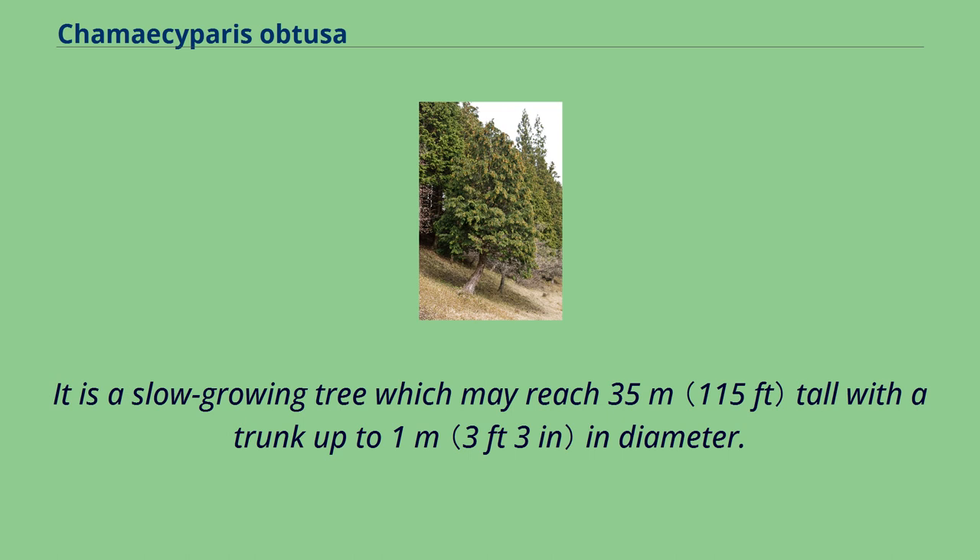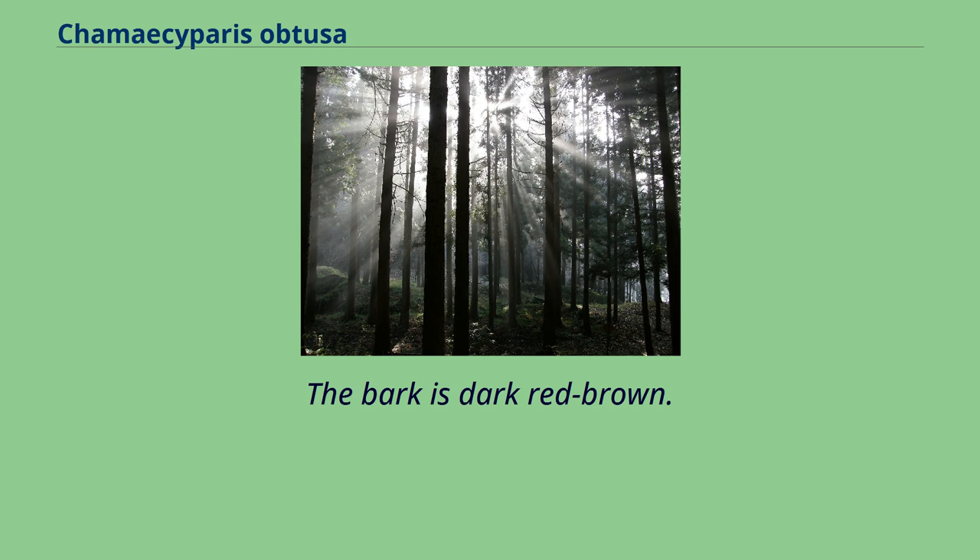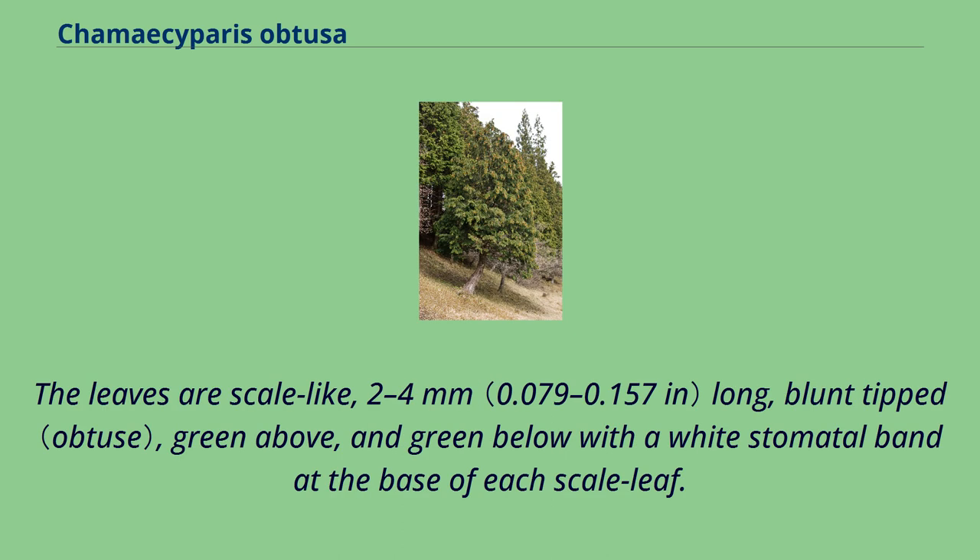It is a slow-growing tree which may reach 35 meters tall with a trunk up to 1 meter in diameter. The bark is dark red-brown. The leaves are scale-like, 2–4 millimeters long, blunt-tipped, green above, and green below with a white stomatal band at the base of each scale leaf.